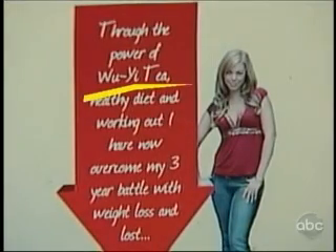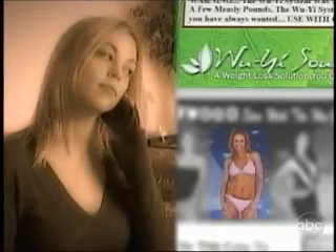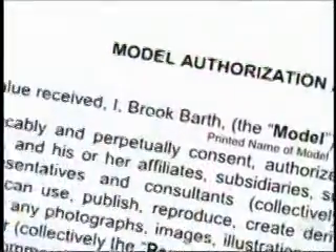The product was Wu Yee Diet Tea. Her grandmother's friend called her grandma and said, 'Did you know your granddaughter is on this tea box?' That's not how she lost the weight. After Brooke complained to Wu Yee, she says they offered to pay her $1,000 for the rights to photos they had already used. In need of cash, she signed the deal.